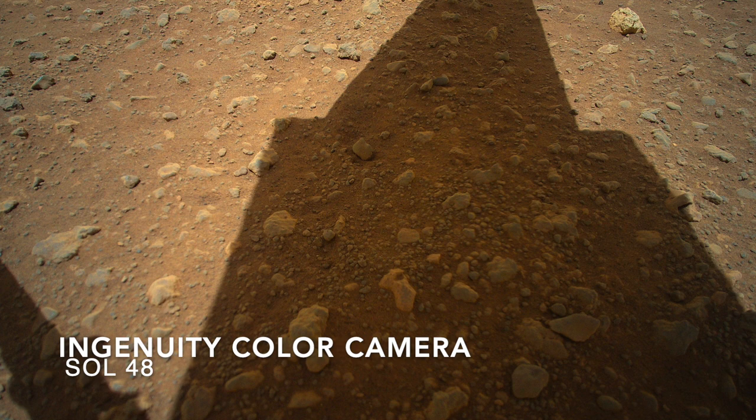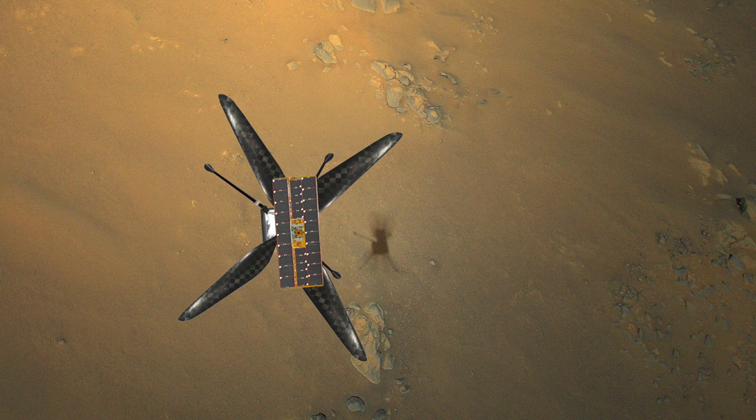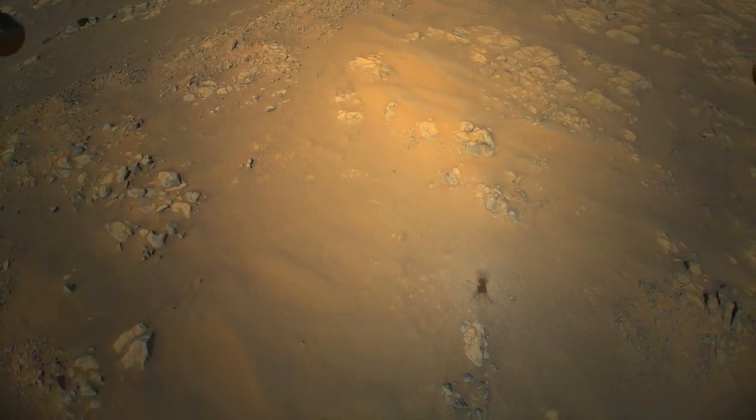Using an early image of the ground under Ingenuity as a stand-in for the start of Flight 12, this is the first image from the color camera. Here's a digital model to help understand the shadow. Ingenuity has two carbon fiber blades about four feet or 1.2 meters long. That's a solar panel on top for charging the battery.